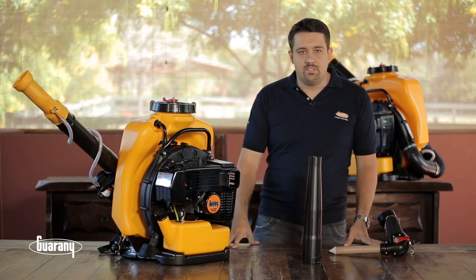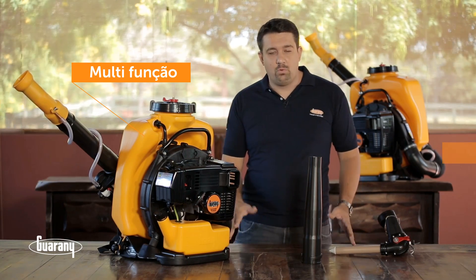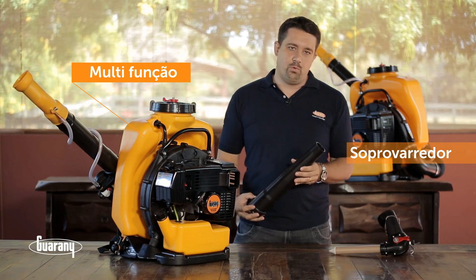O atomizador costal motorizado, além de atomizar, possui diversas funções. Entre elas, a soprovarreção, feita através do bocal soprovarredor, que é fornecido junto com o equipamento.